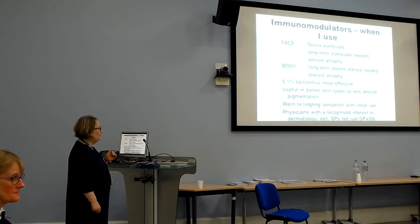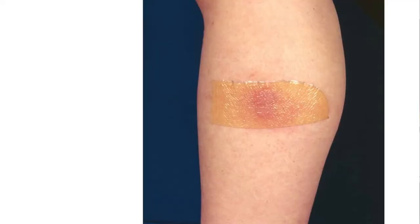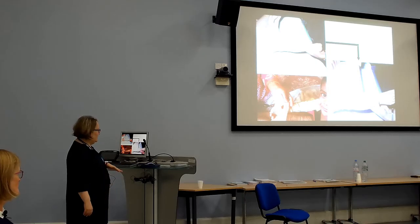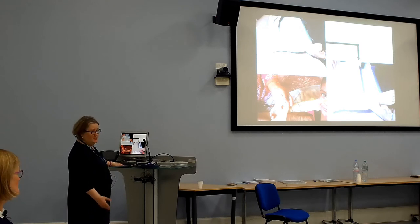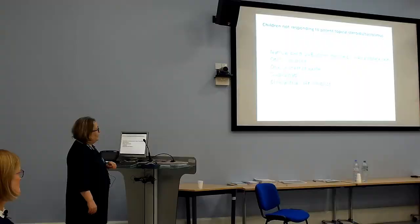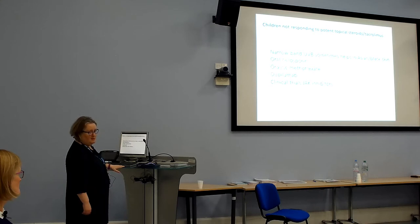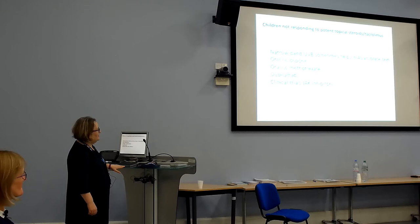Tacrolimus can be prescribed by GPs with an interest in dermatology — not just GPs with a special interest — so anyone confident to prescribe it can do so. We also sometimes use topical steroids under occlusion — Duoderm extra thin — or in some children we do bandaging with Ichthopaste and Coban, which works very well for localised eczema on the extremities not responding to treatment, and also helps stop scratching. Narrowband UVB phototherapy sometimes helps in older children, particularly in Asian and black skin, as they tolerate phototherapy well — it probably also increases vitamin D.